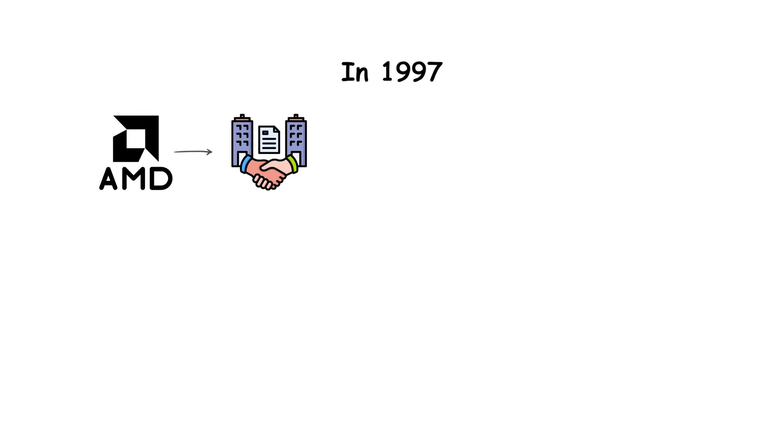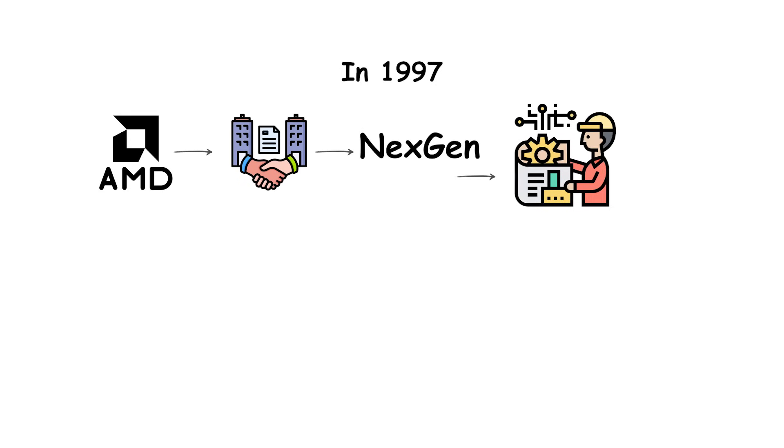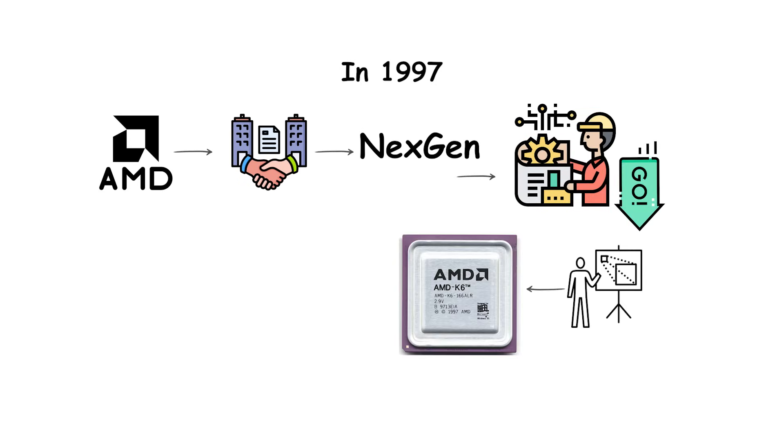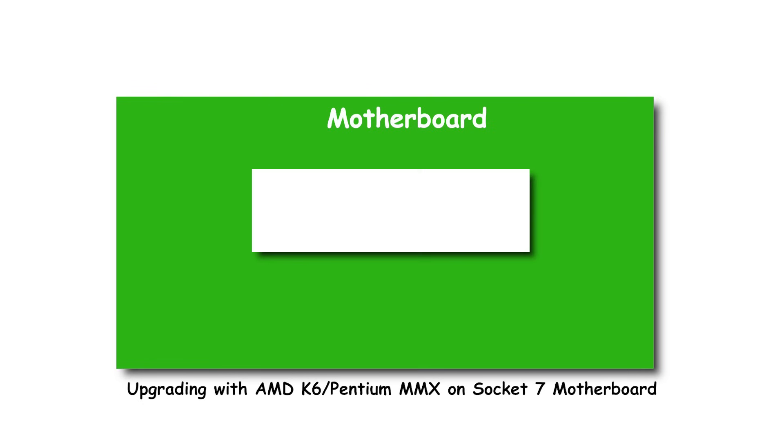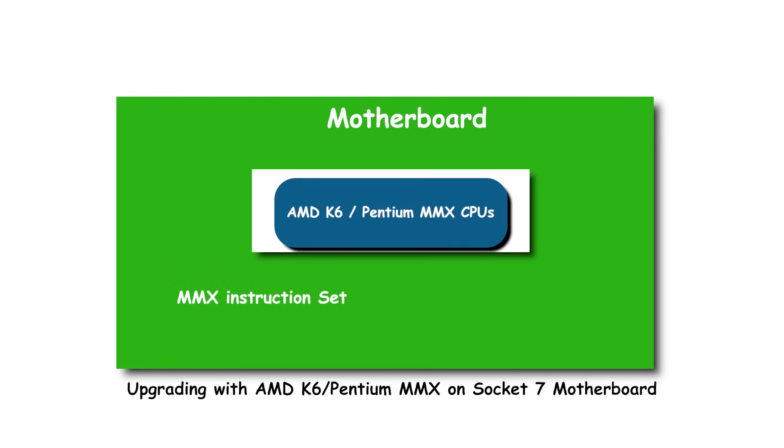In 1997, AMD acquired a company called NextGen, and much of NextGen's engineering work went into the design of the K6 series. The AMD K6 processors arrived as credible competitors to Intel's Pentium and Pentium II. They offered full support for the MMX multimedia instruction set, strong integer performance, and could fit into existing Socket 7 motherboards, which made them attractive for upgrades.